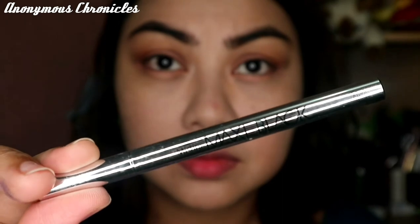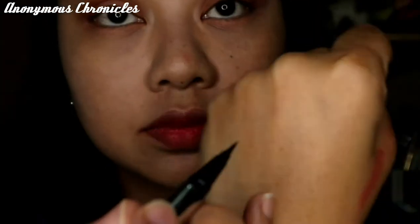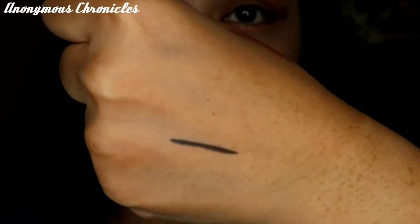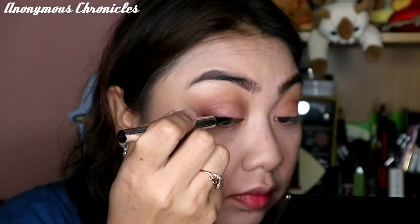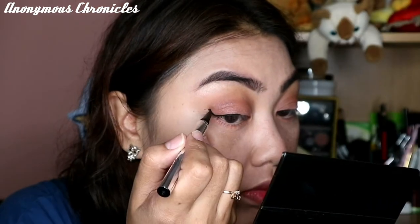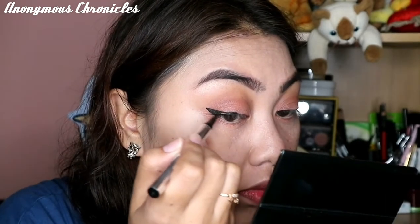So gamitin natin itong Miss Teen Maxi Black Eyeliner. So brush tip siya, hindi siya felt. And ganito siya pag ni-swatch — it's super black talaga. Tsaka hindi din siya nagsasmudge. So i-extend ko ang wing this time para makita talaga natin yung performance ng ating eyeliner.